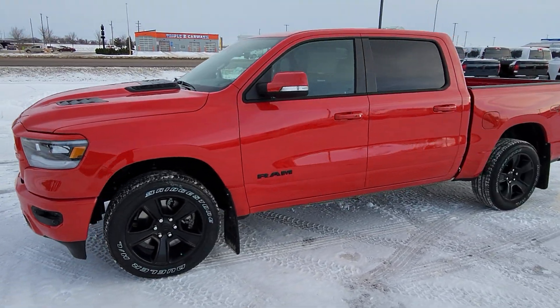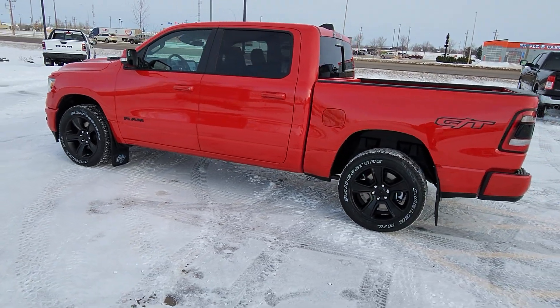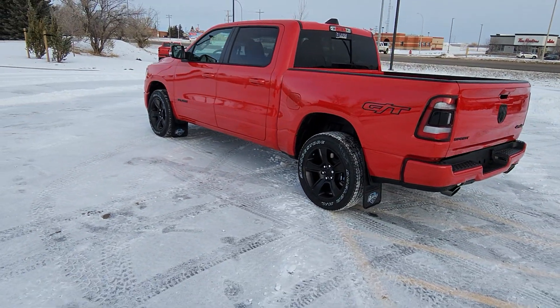Stock number 21547, this is a 2022 Ram 1500 Sport GT Edition, shown here in flame red.